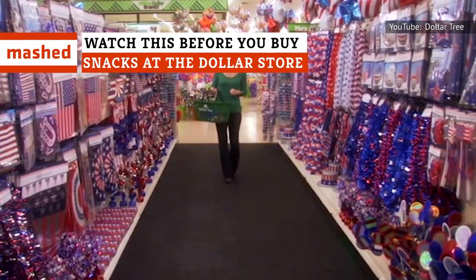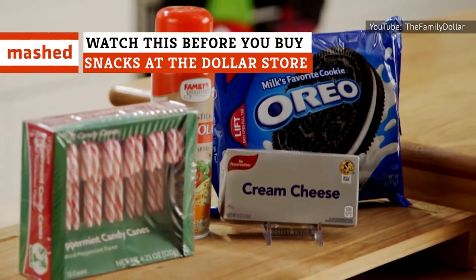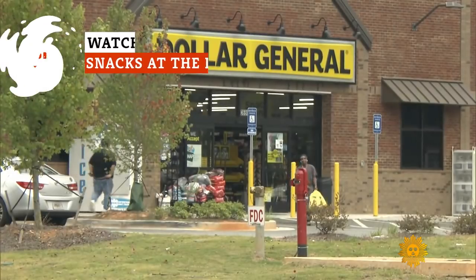In a pinch for last-minute party decorations, craving a cheap snack to take on the road — dollar stores have definitely got you covered.